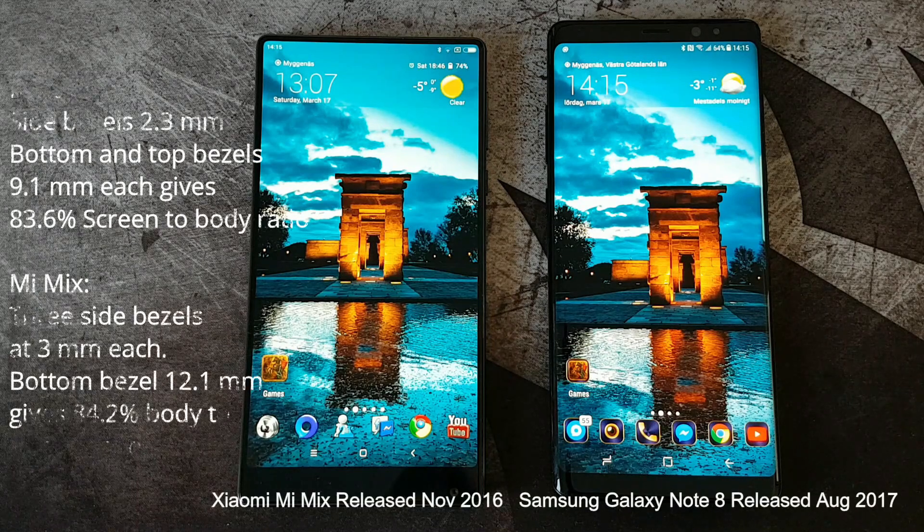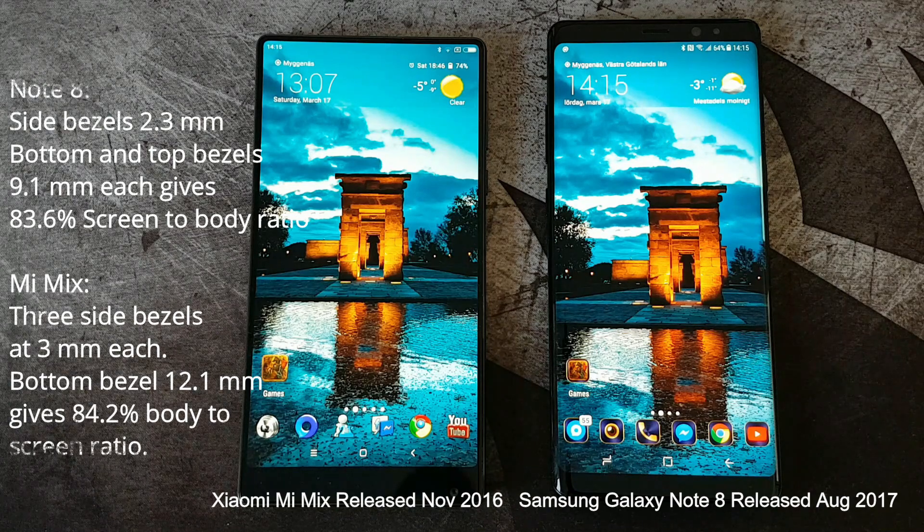Let's start off this bezel-less war with a prehistoric view starting with the first really bezel-less phone, the Xiaomi Mi Mix, that only had 3mm bezels on three sides and 12.1mm chin bezels, measuring an 84.2% screen-to-body ratio.